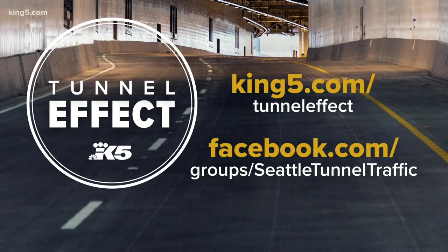We'll keep tackling this issue all week, and through the closure, you can count on us to get you all the information you need. Go to king5.com slash tunnel effect — it's a guidebook for you. We've also got our Facebook group up and running. A lot of questions are getting answered. Just search Seattle Tunnel Traffic on Facebook and join the group.